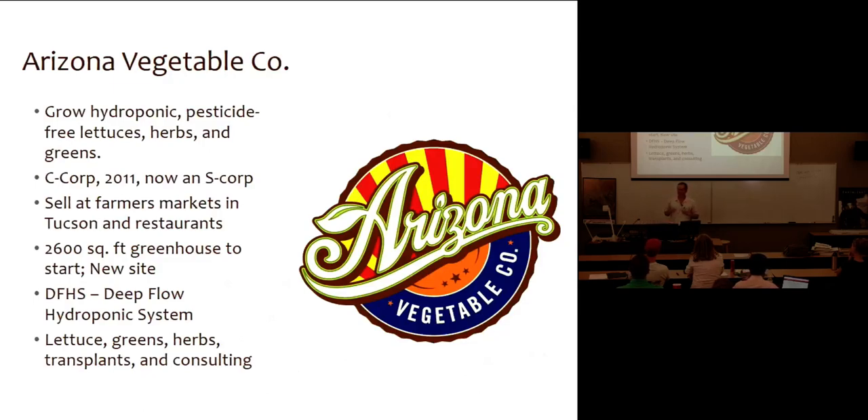I grow hydroponic vegetables. I've been doing so since about 2011. I graduated in 2009, took a year off, did a little bit of research here and there, decided to form my own company. I'm now an S Corp — I started as a C Corp thinking I was going to be the next Facebook of agriculture and need to have an IPO ready to go. That didn't quite happen yet, so I switched my corporation designation just based on tax purposes. I sell to farmers markets, to restaurants, to small farmers, to some guy who wants to buy some lettuce from me randomly.